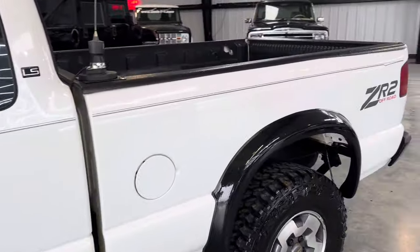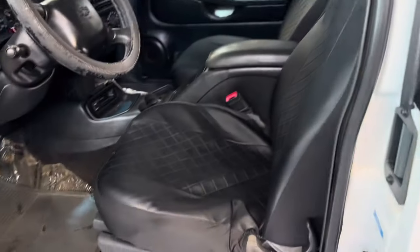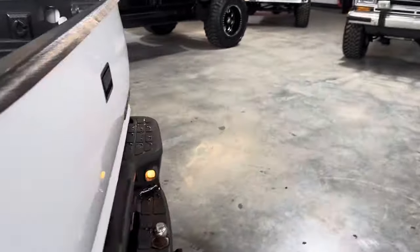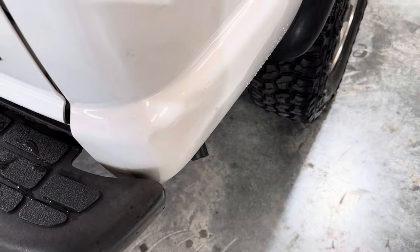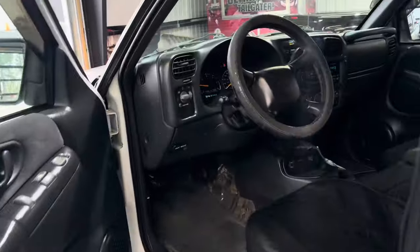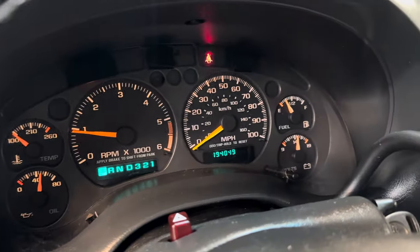This truck came from the same guy we just traded in the Suburban from. If you follow us, you've seen the Suburban — he traded in two, just to get something a little more practical. I'll start it up real quick. 4.3 Vortec motor. No smoke, nothing but just moisture from it being cold as hell in this building. Runs great. 194,000 miles, no check engine lights, no trouble codes.